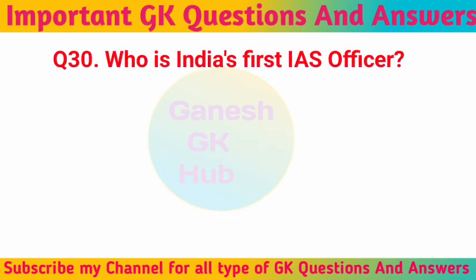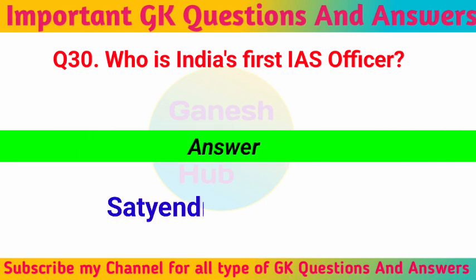Today's last question, Question Number 30: Who is India's first IAS officer? Satendra Nath Bose. If you are new to my channel, please like, share and subscribe. Thank you.